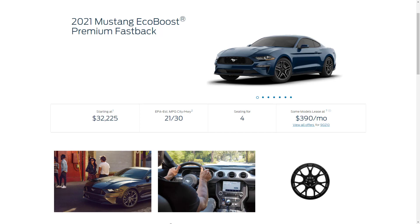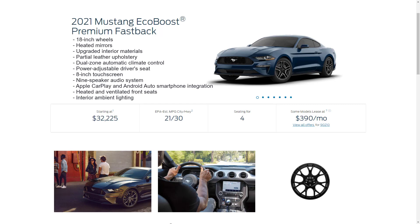Next up, the 2021 Mustang EcoBoost Premium has a starting MSRP of $32,225. The EcoBoost Premium adds many convenience, technology, and comfort features such as 18-inch wheels, heated mirrors, upgraded interior materials, partial leather upholstery, dual-zone automatic climate control, a power-adjustable driver's seat, an 8-inch touchscreen, a 9-speaker audio system, Apple CarPlay and Android Auto smartphone integration, heated and ventilated front seats, and interior ambient lighting.